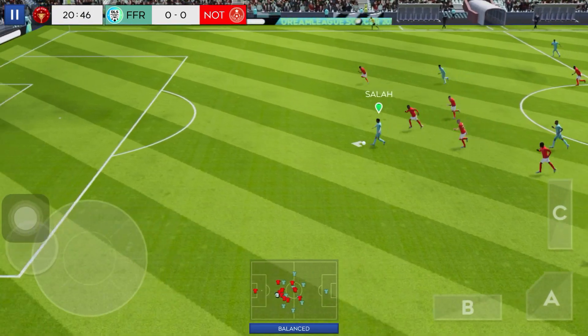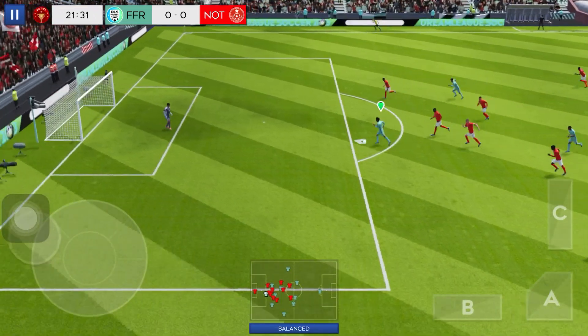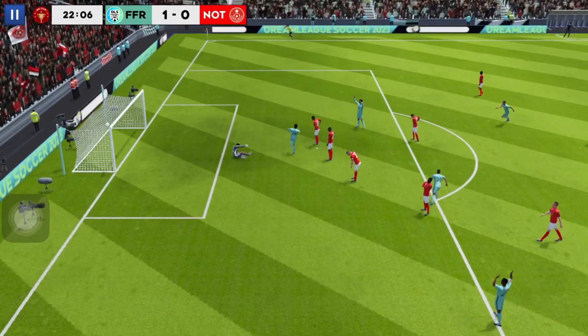Mbappe. It could be a chance here. And there it is! Goal!